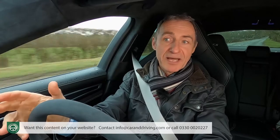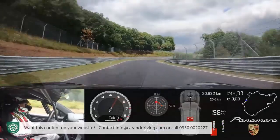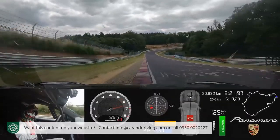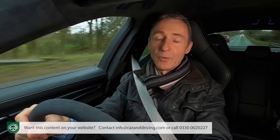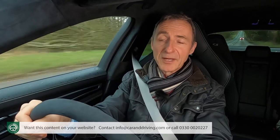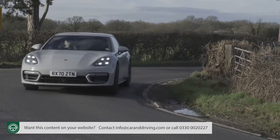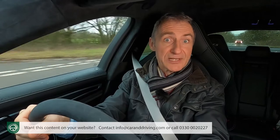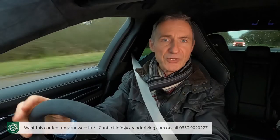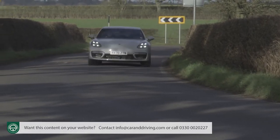Whichever V8 Panamera you choose, it'll be ballistically fast, capable of generating G-forces denied to just about any other car with four luxurious seats. The kickdown performance is genuinely shocking, delivered to the accompaniment of a menacing growl. To get the most from it, a fair bit of option box ticking will be required. A good starting point is the PDCC Sport Adaptive Anti-Roll Bar System, which further limits cornering body roll to a level that really does feel sports car-like. Packaged with that is the PTV Plus Porsche Torque Vectoring Plus system, which quells understeer and wheelspin through tight corners and locks a differential for extra traction when accelerating out of a bend.